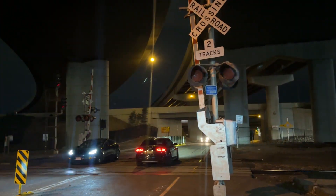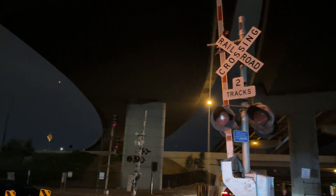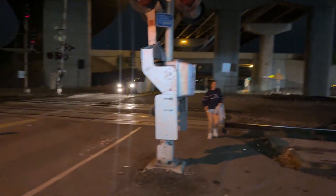Hey everyone, it's Michaels A9 here. I'm back out here with the Walnut Street number one road crossing in Denver, Colorado. We got an update here.